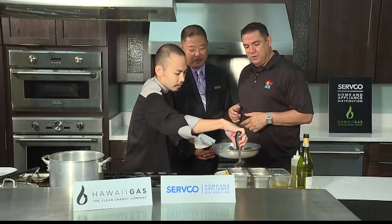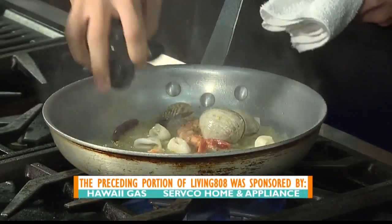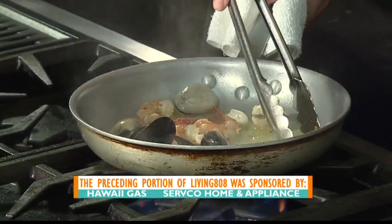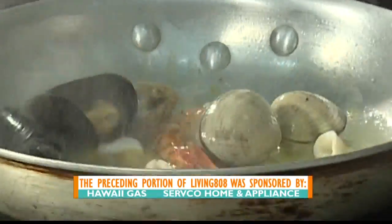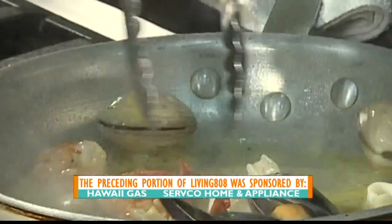Thank you guys so much. We're going to throw it back to the studio. We'll be back for more in just a bit. I love Vintage Cave Cafe — it's so nice. Right when that stuff hits the pan, it's like the smell of the room changes and you're instantly hungry. Not only is the food terrific, but the whole ambience of their restaurants is just great. They have a great selection of wine, nice cocktail drinks, and a full bar — it all goes well with the great food.